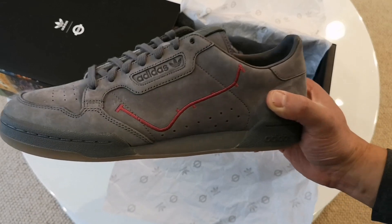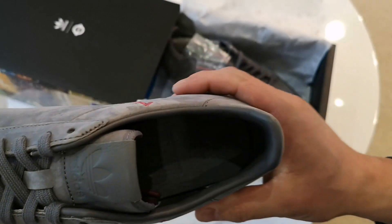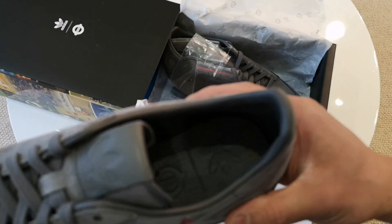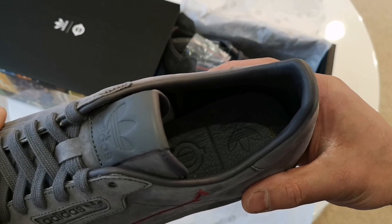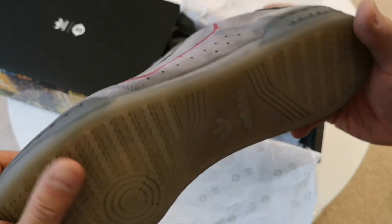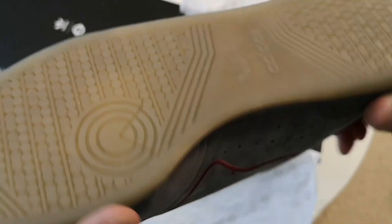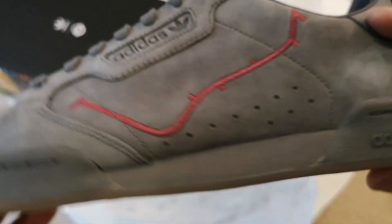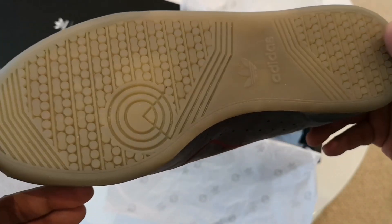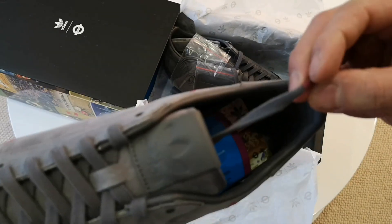Inside the box, you can probably pick up the embossed TfL and Adidas logo. I didn't realize this, but the sole is almost translucent — like a gum sole but slightly translucent. That's quite cool. There's nothing on the outsole grip-wise beyond that.